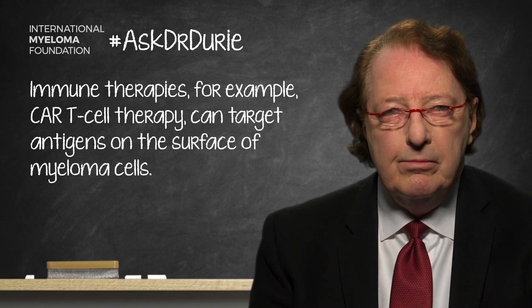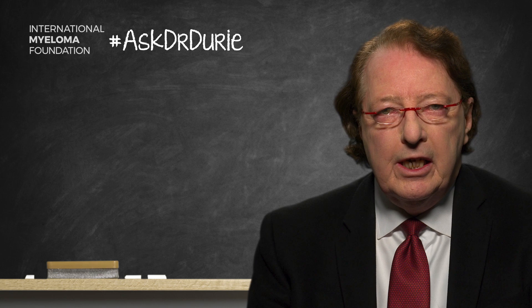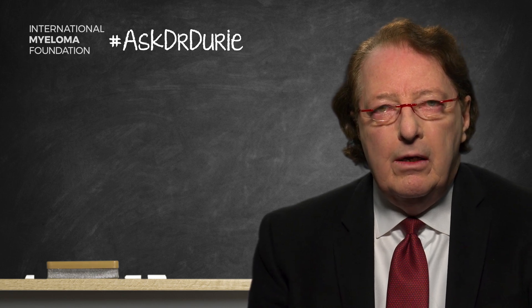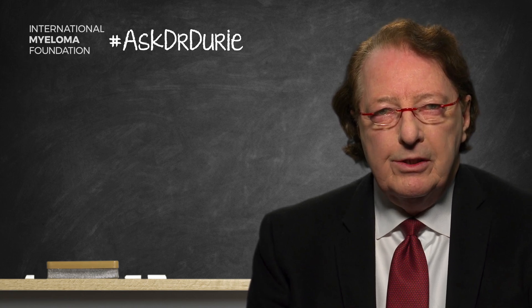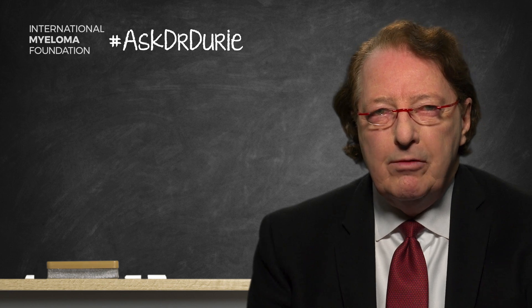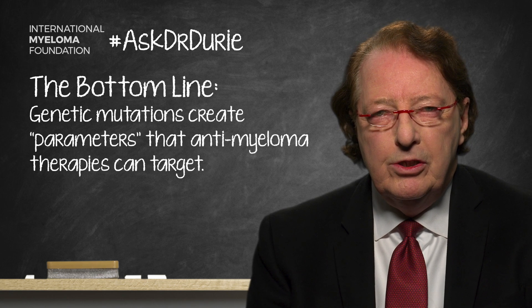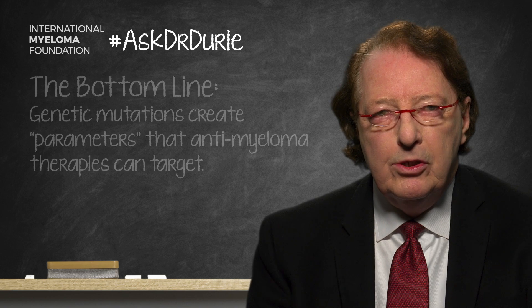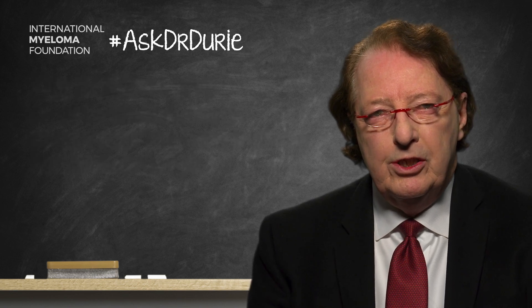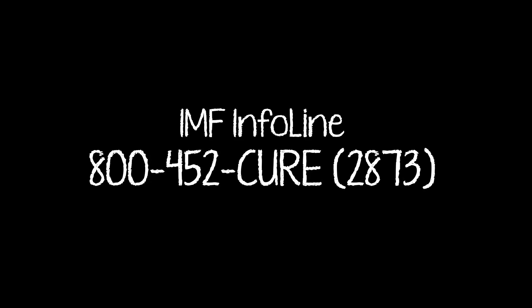The immune approach works because it targets antigens expressed on the surface of the myeloma cell, such as CD38 or BCMA — another target for CAR T-cells. The genetic mutations are restricted to the myeloma cells; the other cells in the bone marrow and the rest of the body are not affected. Bottom line: the mutation is one we can target directly with our antimyeloma therapies, whether it be a direct approach or using the new immune approaches. Thank you very much.